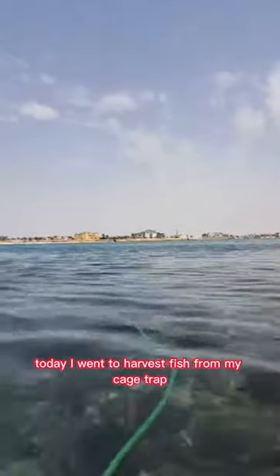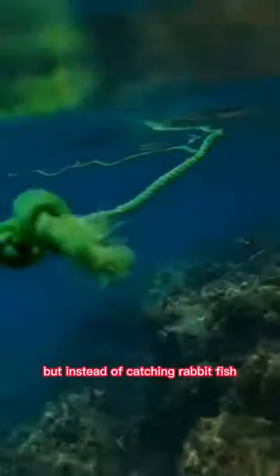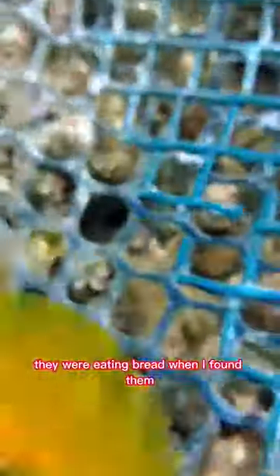Today, I went to harvest fish from my cage trap near our boat, but instead of catching rabbit fish, I was surprised to find two cute bannerfish inside. They were eating bread when I found them.